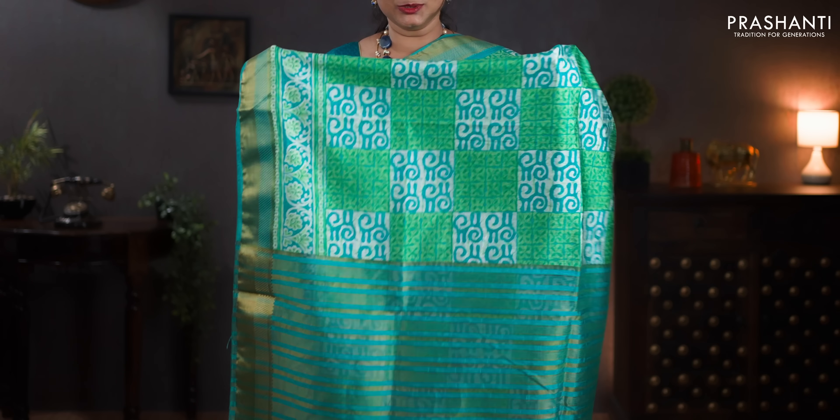Teal and green — a very pretty colour with zari woven borders. Box prints in the body. Zari lines in the pallu. Printed blouse in teal. Priced at 1050.